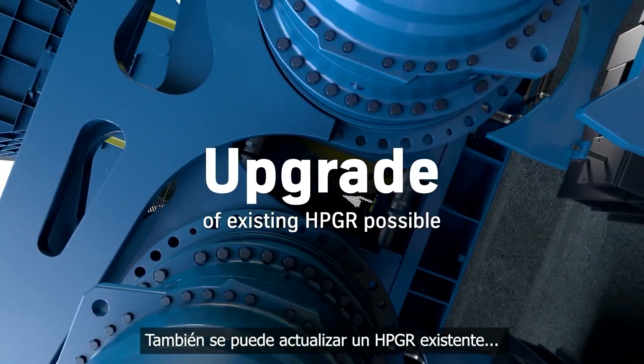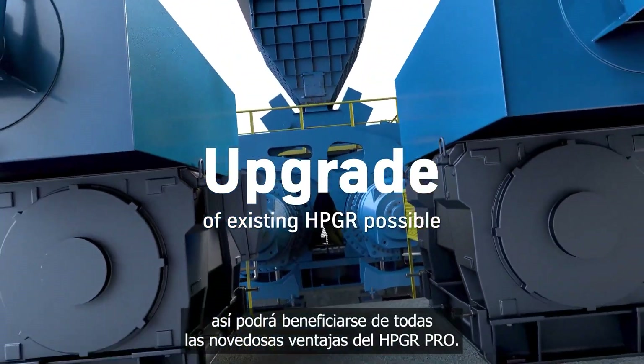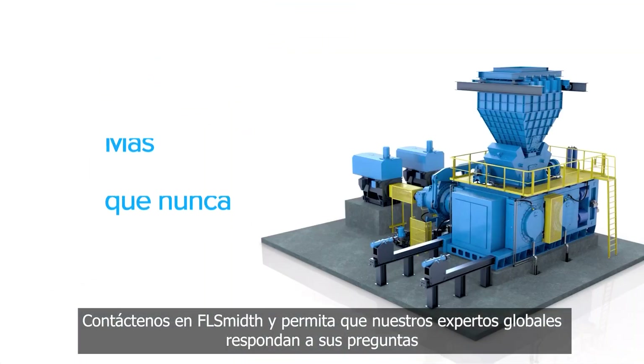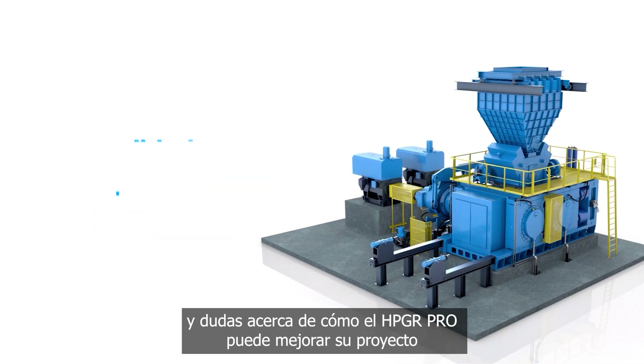An existing HPGR can also be upgraded so you can benefit from the pioneering advantages of the HPGR Pro. Contact us at FLSmidth to allow our global experts to answer your questions on how the HPGR Pro can enhance your project.